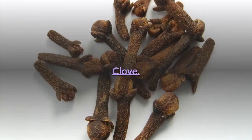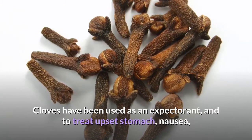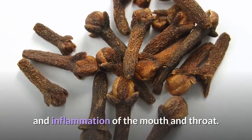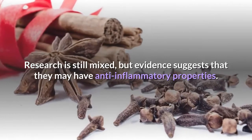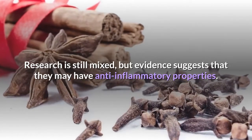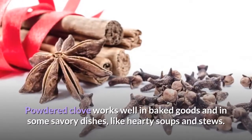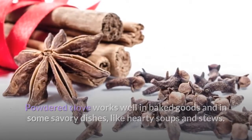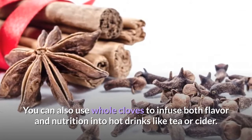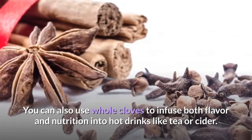Cloves have been used as an expectorant and to treat upset stomach, nausea, and inflammation of the mouth and throat. Research is still mixed, but evidence suggests that they may have anti-inflammatory properties. Powdered clove works well in baked goods and in some savory dishes like hearty soups and stews. You can also use whole cloves to infuse both flavor and nutrition into hot drinks like tea or cider.